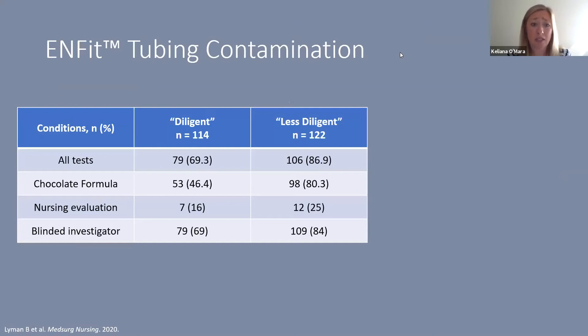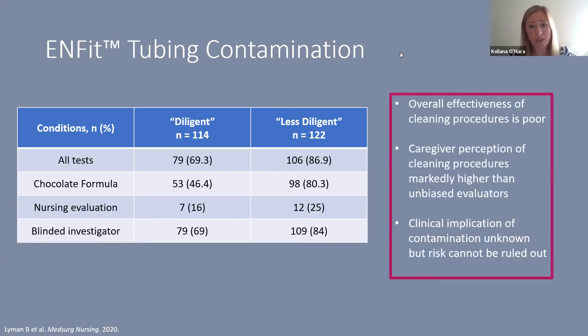In the diligent cleaning arm, about 70% of tubes were still contaminated after cleaning, and in the less diligent arm, about 87% remained contaminated. With the chocolate formula, about 46% in the diligent arm were still contaminated versus 80% in the less diligent arm. Nurses self-evaluated their own cleaning at 16% dirty in the diligent arm versus 25% in the less diligent arm, but blinded investigators deemed about 70% and 84% contaminated respectively.